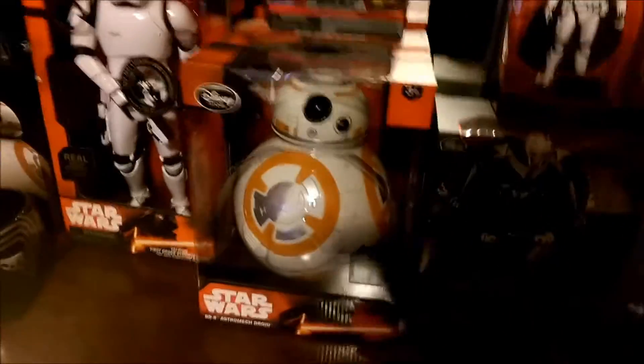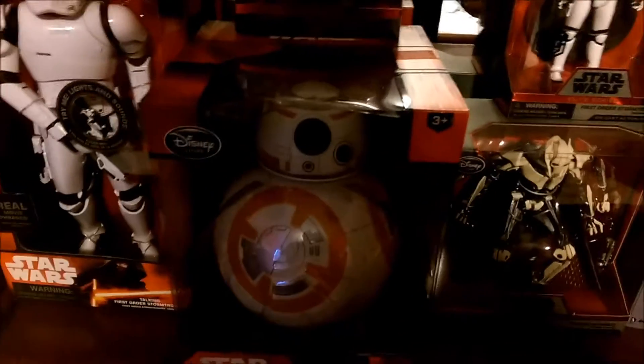Go over here. Got the Interactive BB-8, which is awesome. The Disney Store — I recommend that thing. That thing is sweet. I love the Elite Series figures, too.